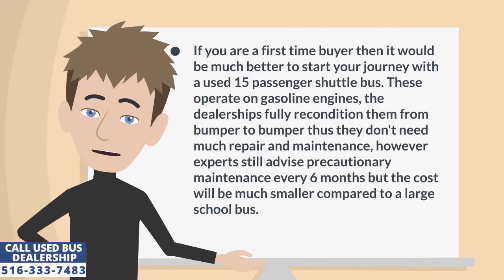If you are a first-time buyer, it would be much better to start your journey with a used 15-passenger shuttle bus. These operate on gasoline engines, and dealerships fully recondition them from bumper to bumper, so they don't need much repair and maintenance. However, experts still advise precautionary maintenance every 6 months, but the cost will be much smaller compared to a large school bus.